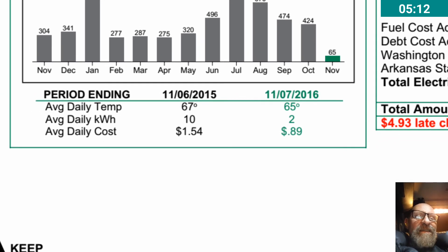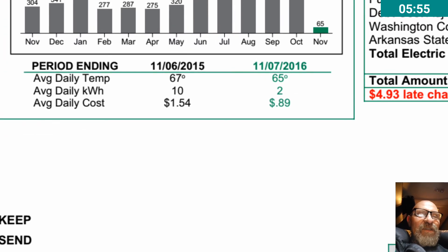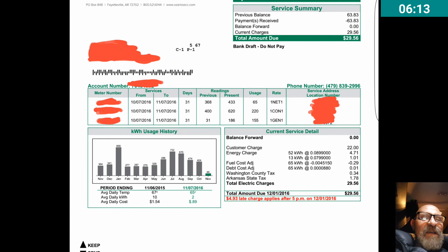You can also see the period engine data: average daily temperature in 2015 was 67 degrees, in 2016 it was 65 degrees. Average daily kilowatt hours: 10 in 2015, and now in 2016 it's saying 2. We'll have to wait until next November for a better perspective. Average daily cost was $1.54 for 2015, and average daily cost for 2016 is $0.89 — so pretty good. I'm pretty happy with this bill.